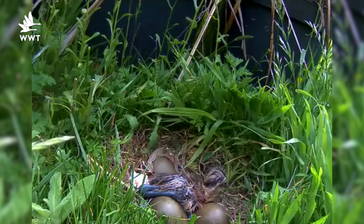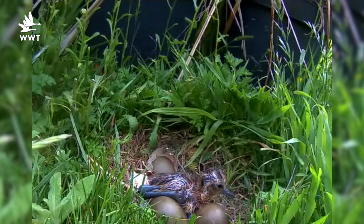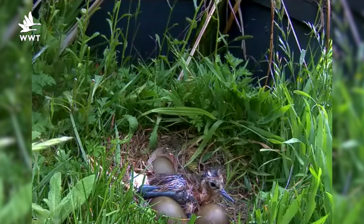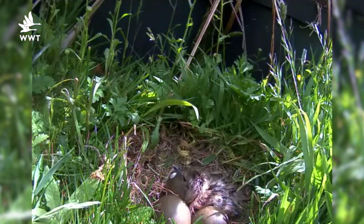When a Godwit chick hatches, it is exhausted — the downy plumage is damp from high humidity inside the egg, and the baby is very wobbly on its feet. Mum and Dad are very excited about the first arrival and appear to assist the other chicks to hatch with a lot of calling and some quite rough handling.